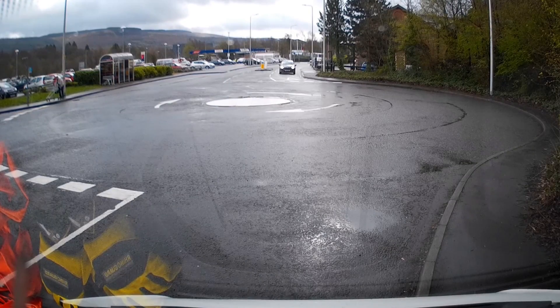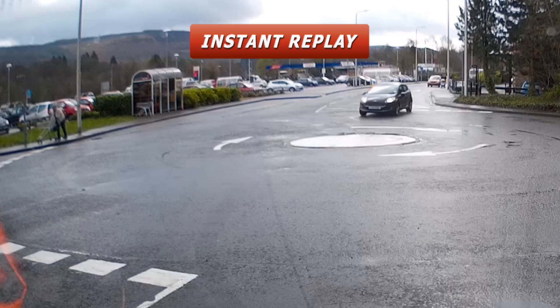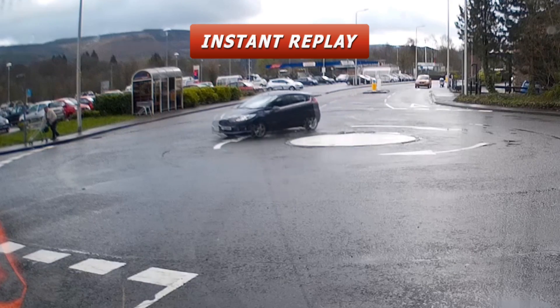Now it's time to see how the Ford manages — oh no, he's changed his mind. He has in fact taken a shortcut to the finish line, not even attempting the roundabout. That means only one thing: he has failed.